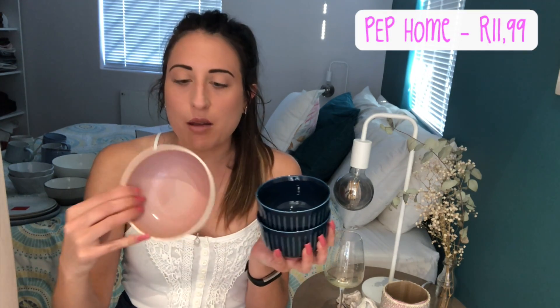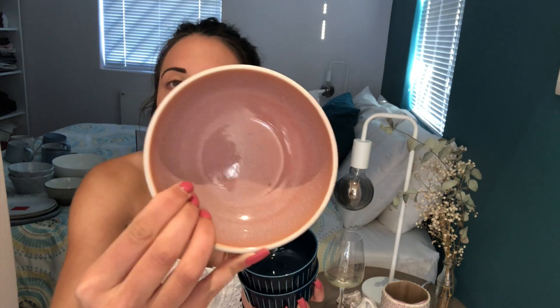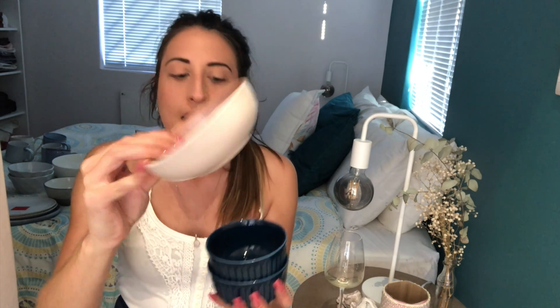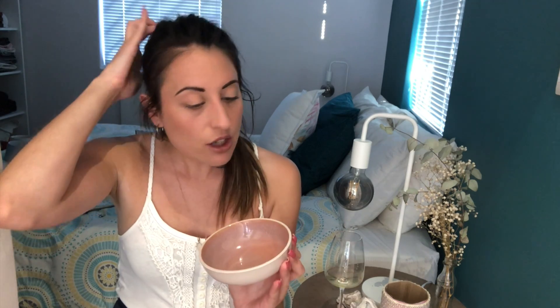These two don't go together but this one is so beautiful - I had to buy it. It was 12 rand. It's matte white on the outside and pink on the inside. I could put this next to my bed to put my earrings, rings, or hair ties in - or by the door for your keys. Really really love these.